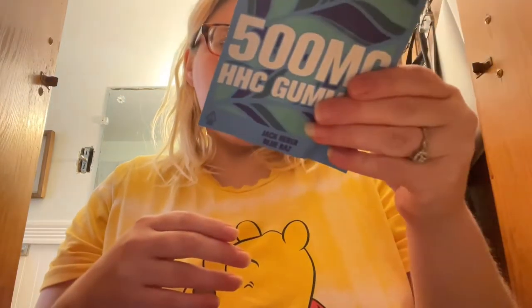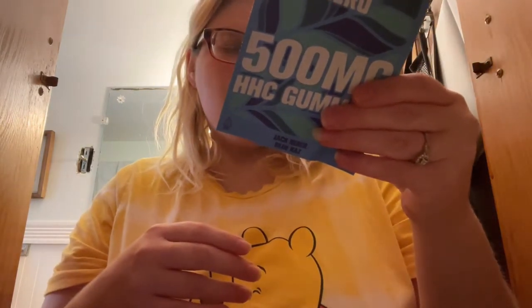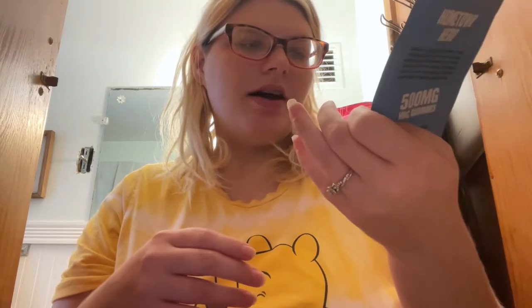I'll check back in when these start to kick in. I'm down to my last one now — I've had all nine. I believe it's a sativa hybrid, let me look that up quick. All right, I was right — it's a sativa dominant gummy.